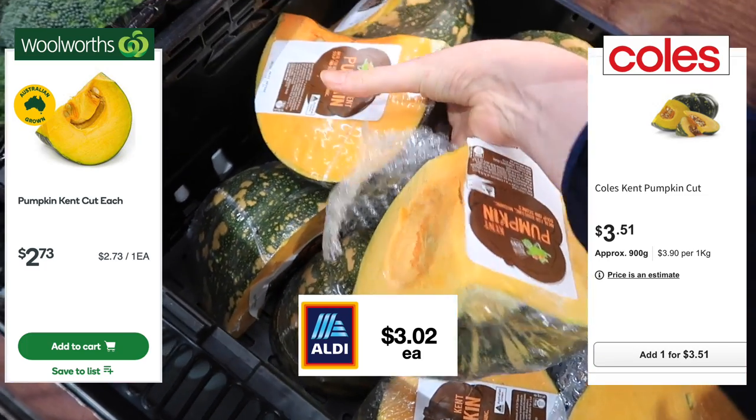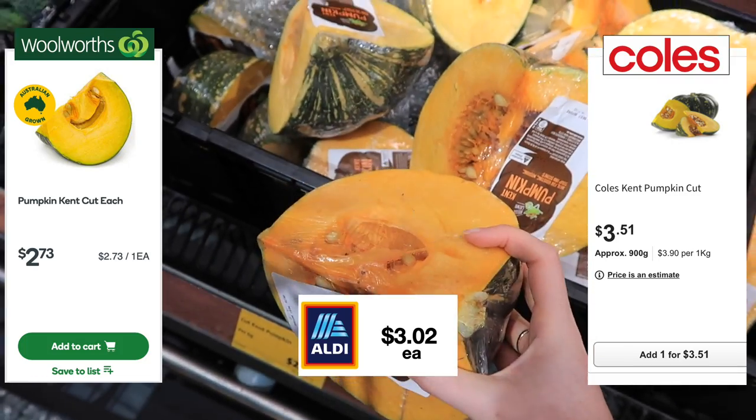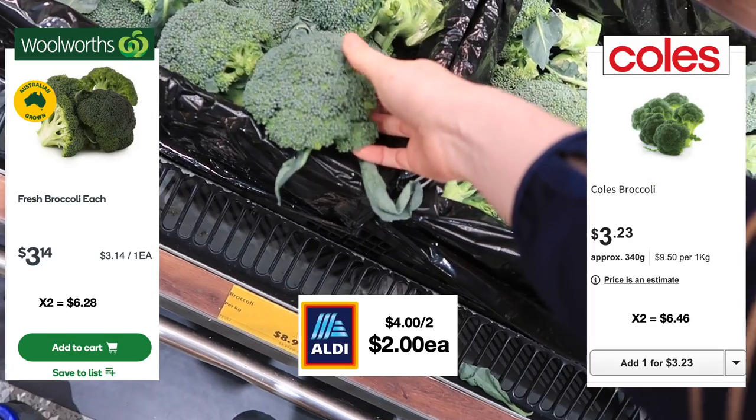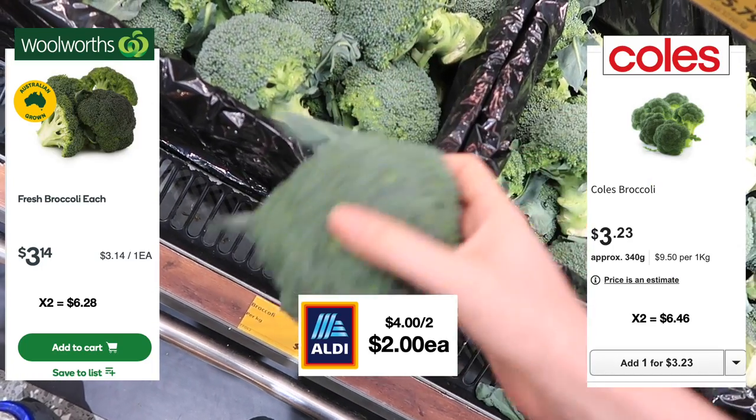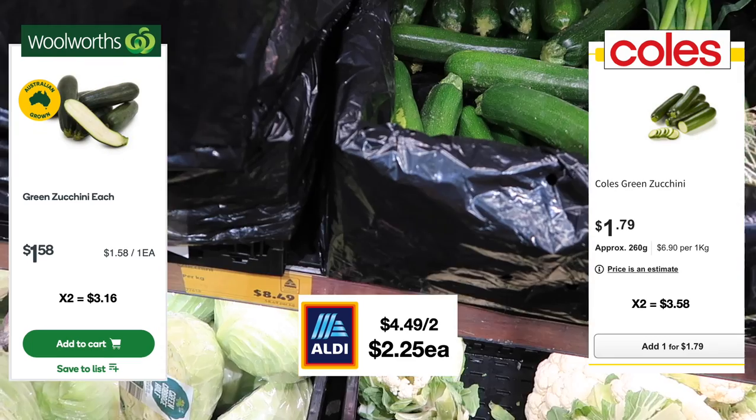Woolworths definitely didn't make my job easy because they don't put the per-kilo price on their website, so I've just done the best job I can with the total calculation found at the end of today's video. Broccoli was a steal at two dollars each.